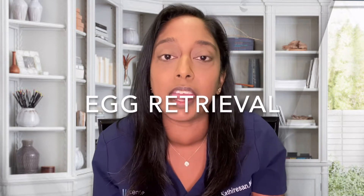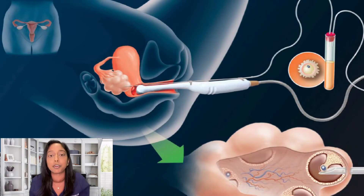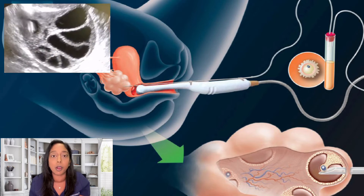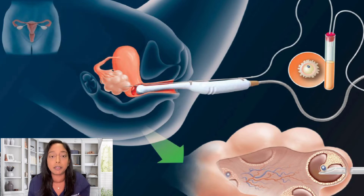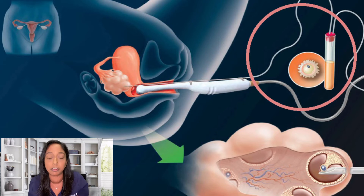Number four is the egg retrieval, a minor surgical procedure done under ultrasound guidance and anesthesia. Once under anesthesia, we put a speculum in and perform a lavage — a cleansing of the vagina. Then we put the ultrasound probe in with a needle guide above it, feed a needle through the vaginal wall and into the ovary, then activate a suction mechanism to suction the fluid out. Each follicle has a microscopic egg — as we remove the fluid, the egg comes with it into a test tube, which is handed to the embryologist to identify the eggs under a microscope. The procedure is about 15 to 20 minutes and patients go home the same day.